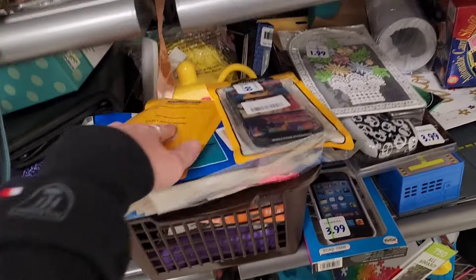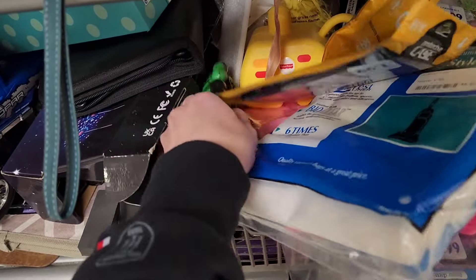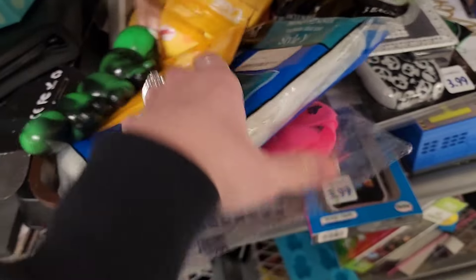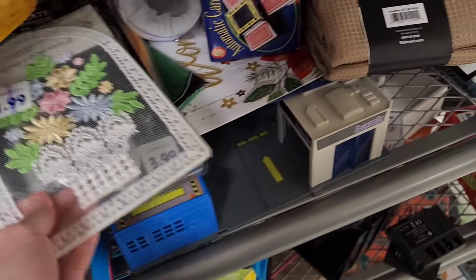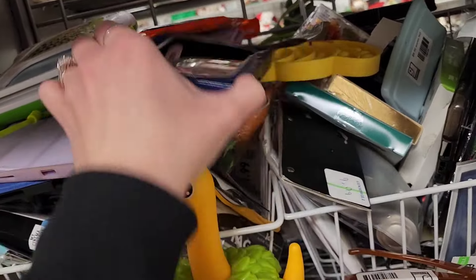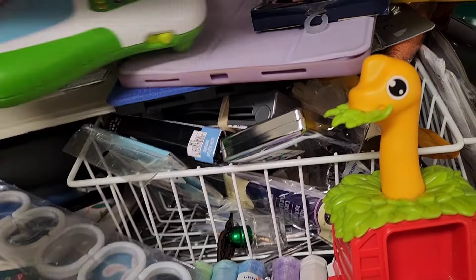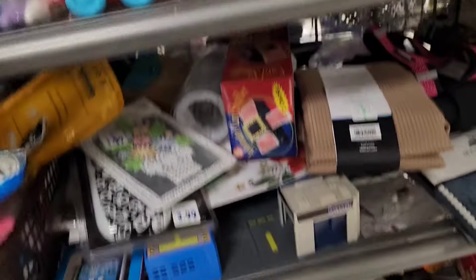$1.99 on this thing — I don't know what it is, maybe a caterpillar or a fidget toy. Some ornaments, random knickknacks. $1.99 on this little toy — that little dinosaur in the front with a leaf in his mouth is pretty cute. It probably came with a train.